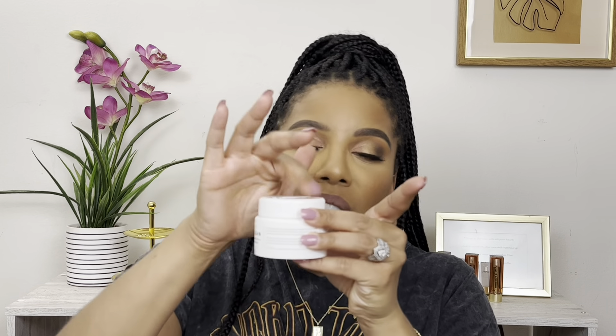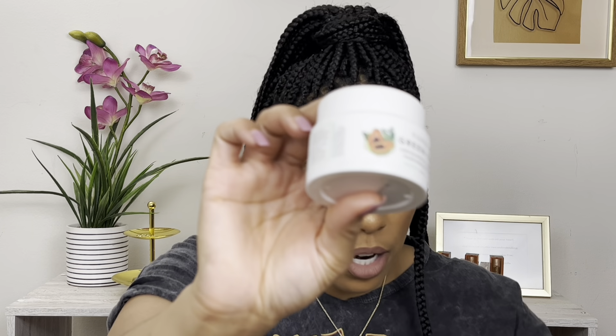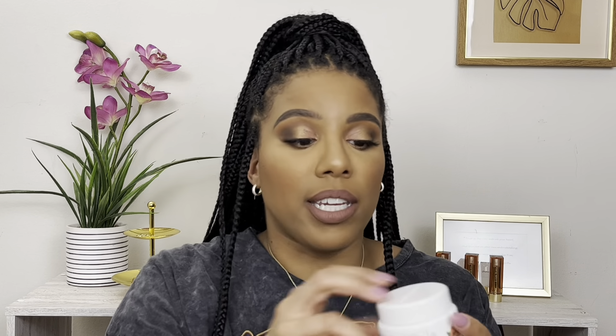Moving on to skincare. This is the Farmacy Green Clean Makeup Melt-Away Cleansing Balm. I have gone through so many of these cleansing balms. This is a balm that will melt your makeup off and not mess your skin up, not enter into your pores, not strip the skin, but also leave it hydrating. This is definitely something if you're looking to get off that lash glue or just any makeup — it is going to melt the makeup off.